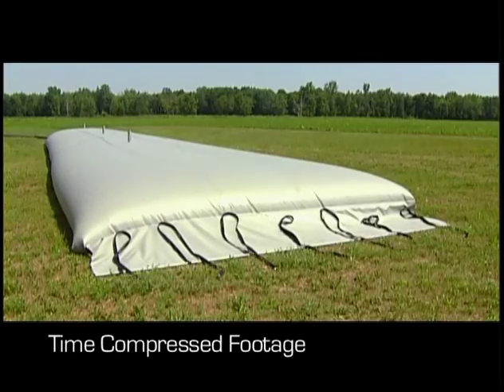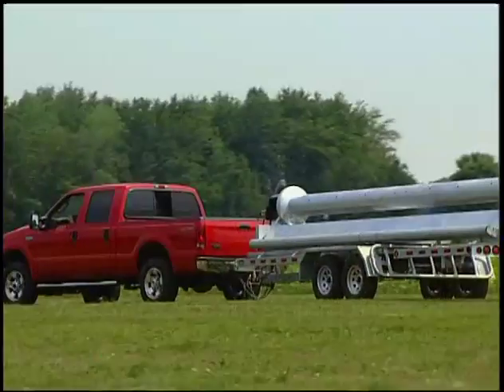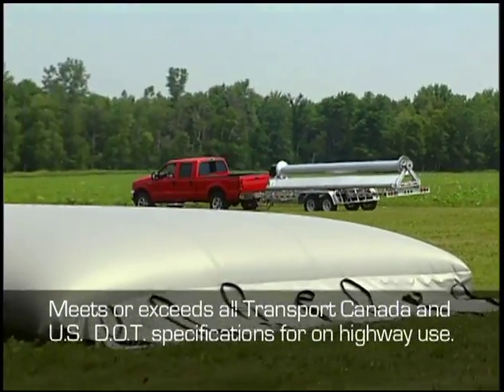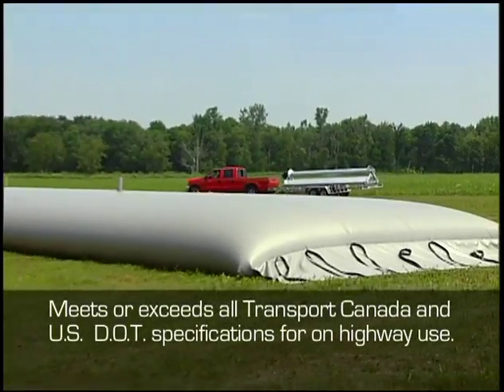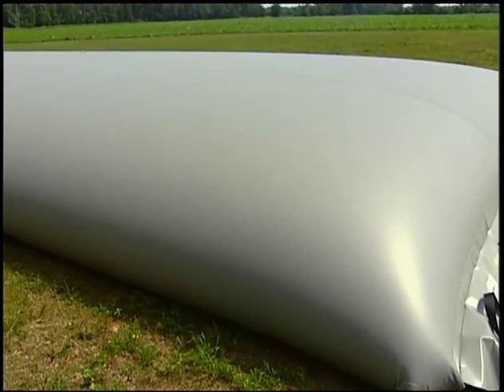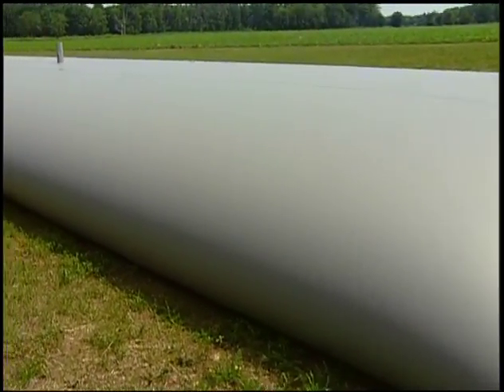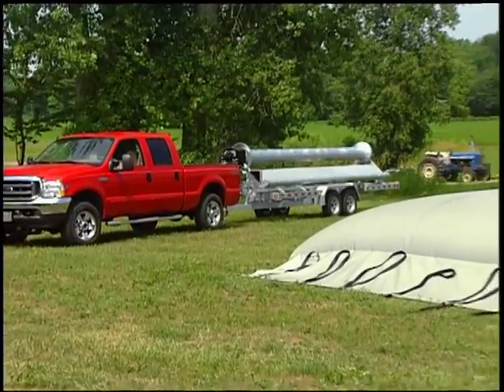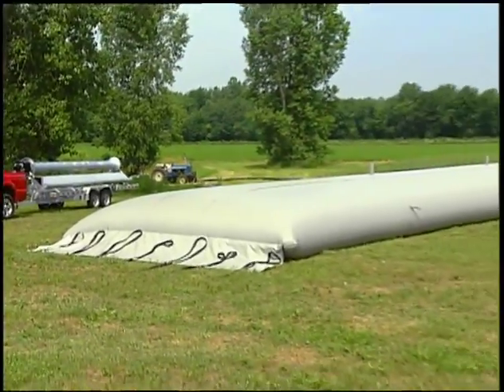The internationally patented wind system trailer meets or exceeds all Transport Canada and U.S. DOT specifications for on-highway use. The windbag comes standard with two 6-inch flanges and brass knife gate valves for filling and agitation. The 200 cubic metre windbag also comes with one 8-inch valve for discharge to the pump.